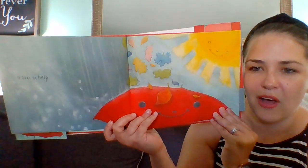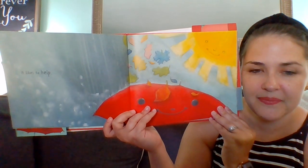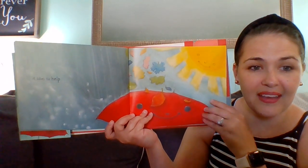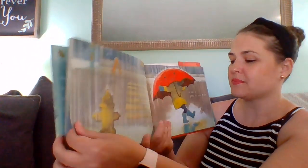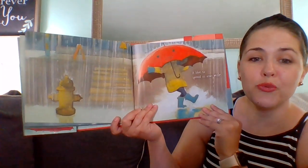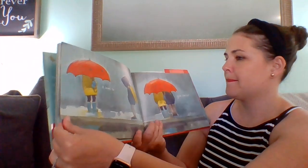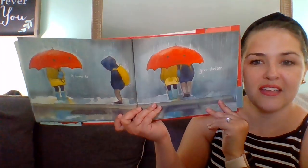How is this umbrella helping? The umbrella is protecting from the sun, and it looks like from the wind and leaves, and protecting from the rain and protecting from the snow. The umbrella is a big helper. It likes to spread its arms wide. It loves to give shelter.